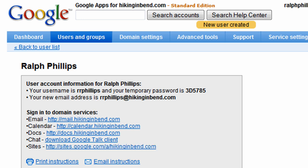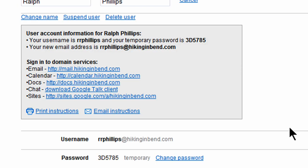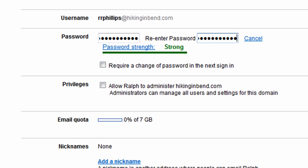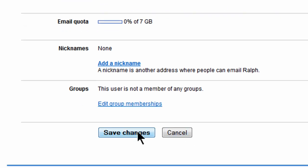Next I'm going to go and edit settings for Ralph, which is the user I just created. There's an option down here for me to change the password. I'll make that password change. Allow Ralph to administer hikinginbend.com — sure, why not? Give them privileges. Email quota — I've got seven gigabytes there. And I'll click save changes.